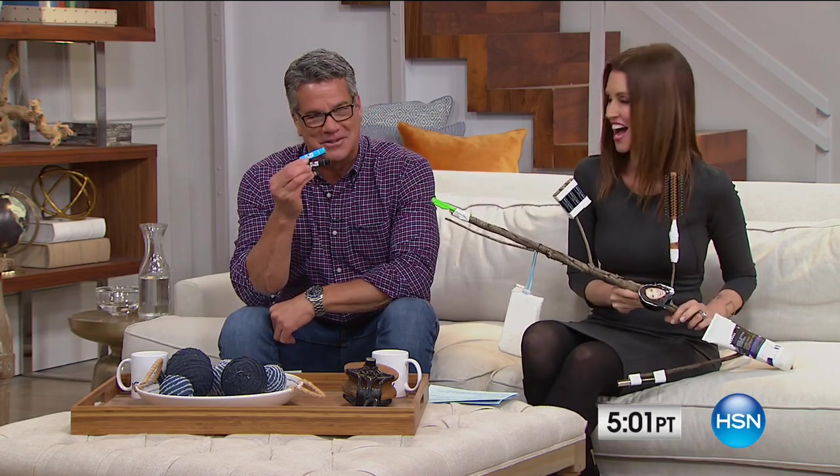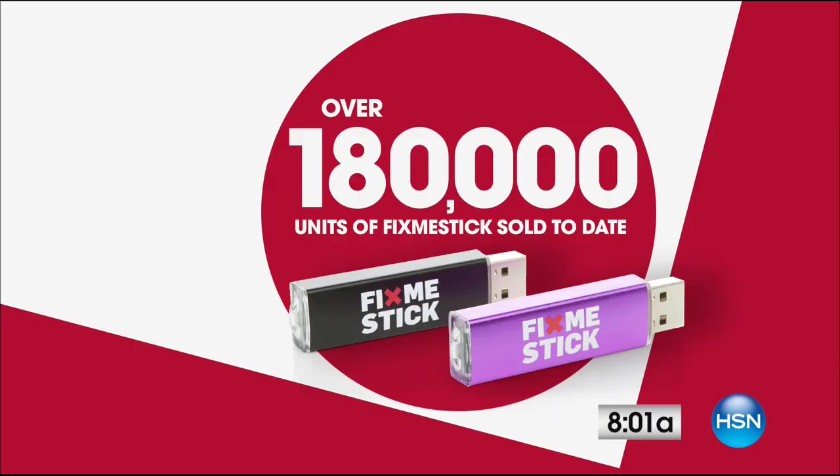Do you know over 180,000 of these have gone out? If you don't know what Fix-Me-Stick does, we're going to tell you all about it. Everybody with a computer needs to have a Fix-Me-Stick. Here it comes — our best value of the day, the Fix-Me-Stick.